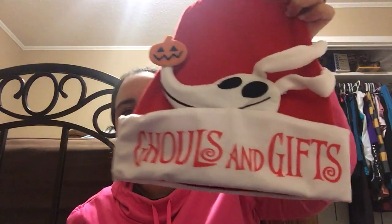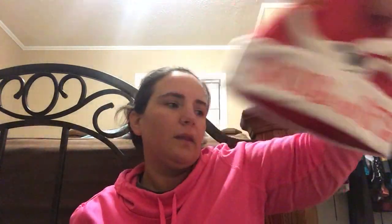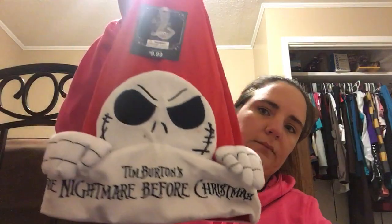I got three Nightmare Before Christmas hats — they were 99 cents each. I got the Zero one that says 'Ghouls and Gifts,' a Jack one that says 'Tim Burton's The Nightmare Before Christmas,' and another Jack one that says 'Scary and Bright.' There were three different kinds left. The little pieces on each one kind of pop off in 3D.